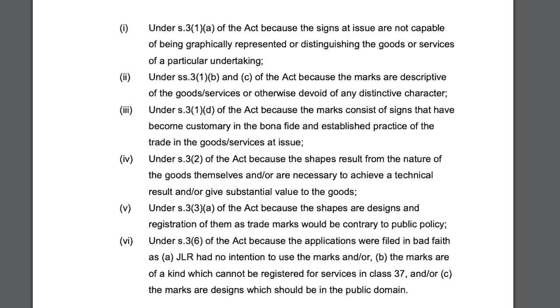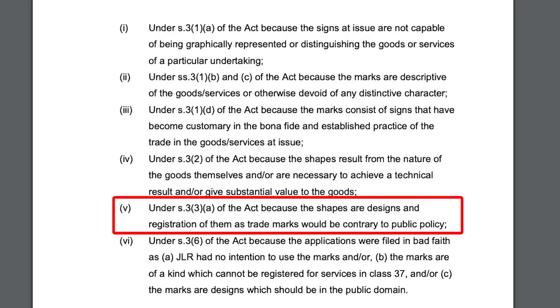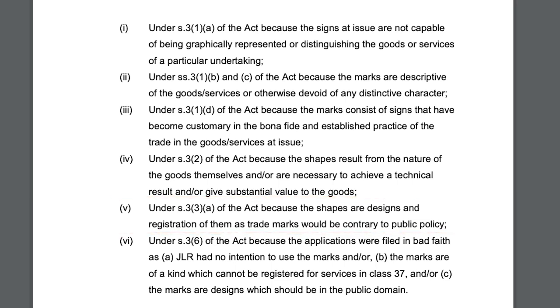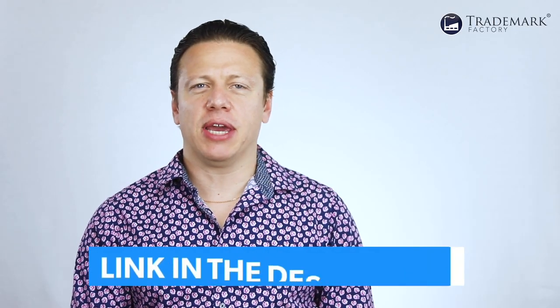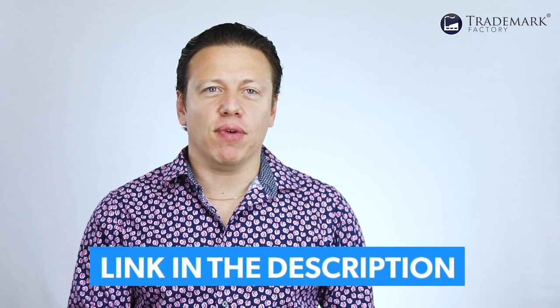The fifth ground was that registration of the Defender's shape would somehow be contrary to public policy. And finally, as the nail in the coffin, the sixth ground was that JLR filed the applications in bad faith, since in 2016 when it filed the applications they had no intention to use the mark to make the old Defender — remember, JLR announced in 2015 that it would end production. You can read the whole decision following the link below — it's lots of fun to read — but let me summarize it a little here.